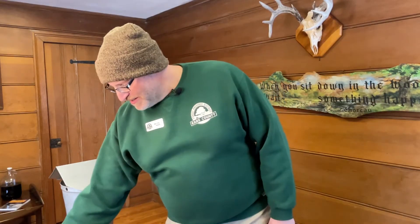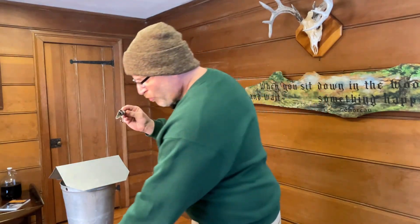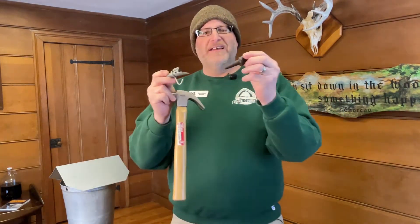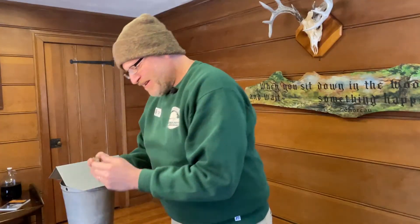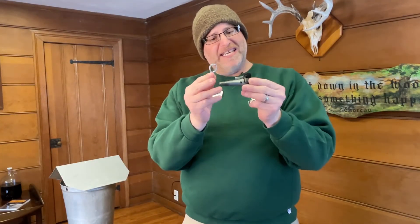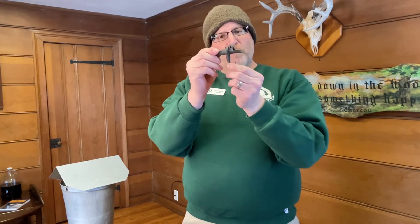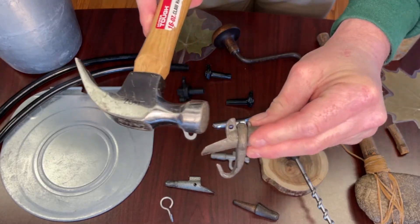With the introduction of steel, spiles were able to be made much more durable. This spile is used with a special hook that goes on the end here. Now it is quite thin metal, so in order to drive it into the tree, we wouldn't want to hammer it directly. So there's a third piece called a spile driver that fits right in here, creating a very durable surface that we could pound it into the tree with. Over time, people discovered that these pieces could be easily lost, especially in deep snow. So steel spiles were made with an incorporated hook and also a flat surface that could be hit with a hammer, without having to carry all the separate pieces.